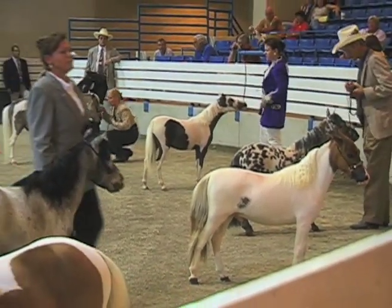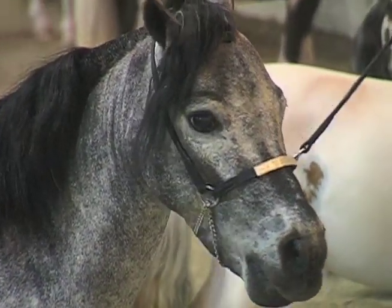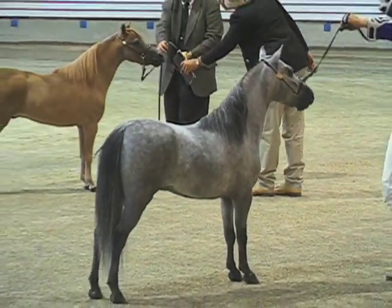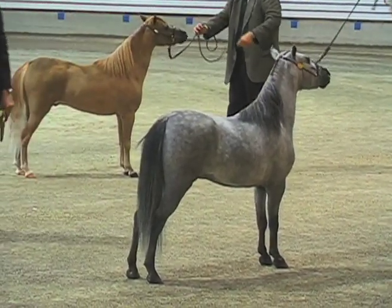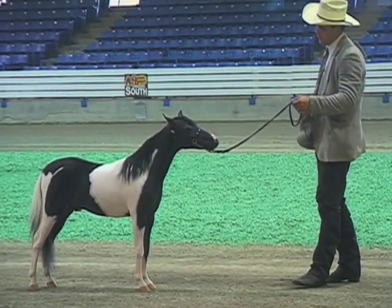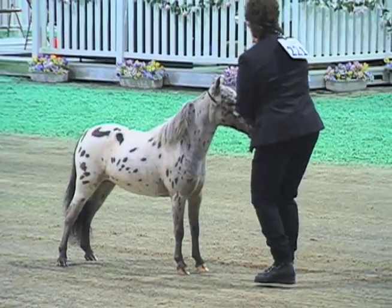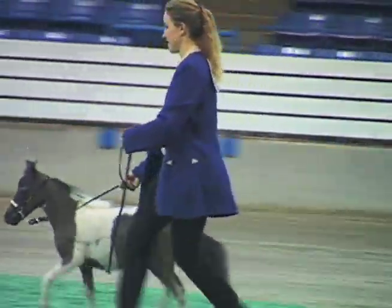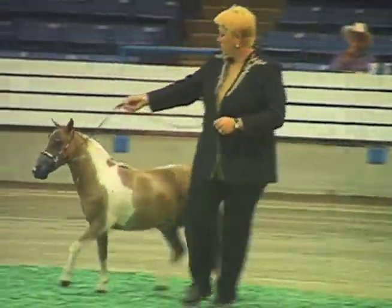The 12th Annual Tennessee Miniature Horse Celebration was held in Shelbyville, Tennessee at the CalSonic Arena. This annual event provides a showcase for miniature horses from all over the state, allowing participants to show off months of work put into the grooming and training of these miniature equines. Minis are shown in a variety of classes. The halter classes are divided by age, sex, and height. Because the basis for the breed is height, special attention is given to the size of a horse when all other aspects are equal.